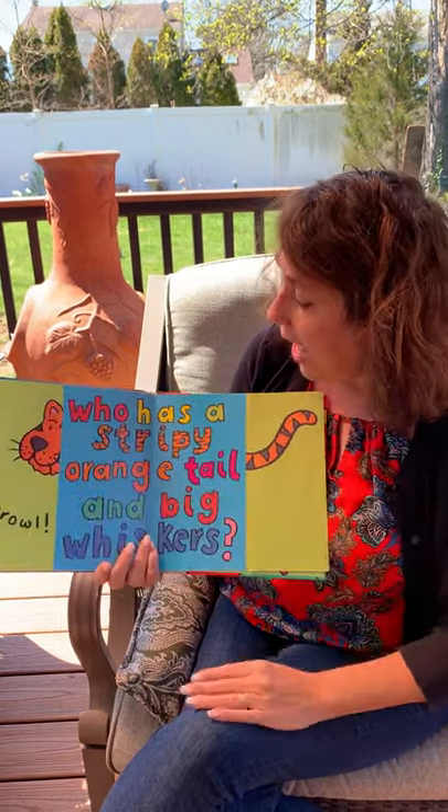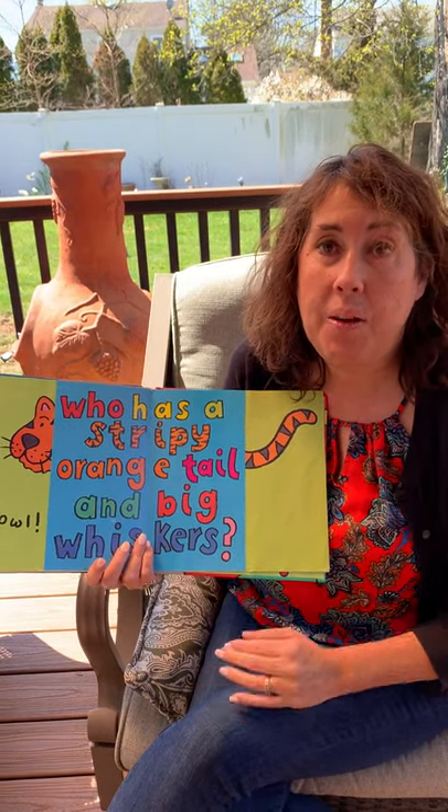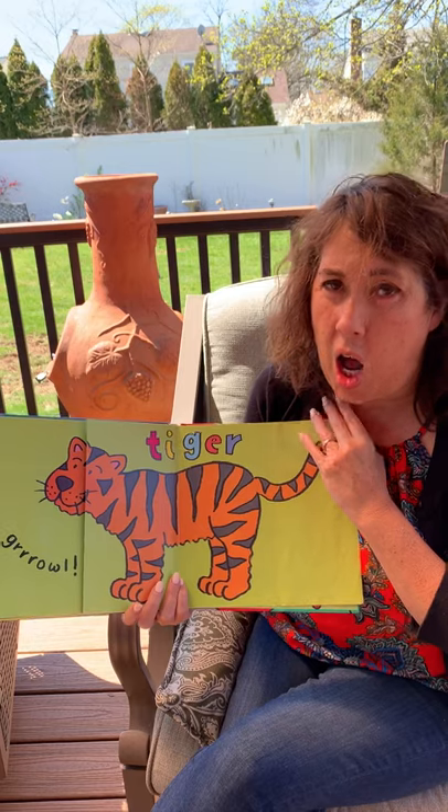Who has a stripy orange tail and big whiskers? Let's see, it's a tiger and tigers go growl.